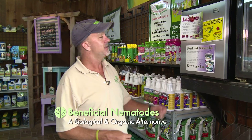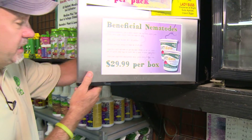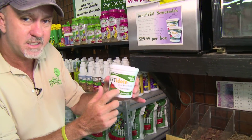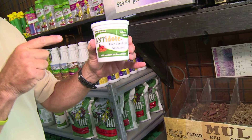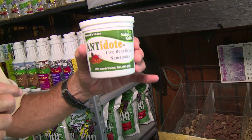This is an organic and biological alternative — these are beneficial nematodes. Beneficial nematodes are actually microscopic aquatic animals; they look like a tiny worm if you look at them under a microscope. We have them inside the fridge here, which keeps them in a state of dormancy. They're in this little container, and there are millions of these guys in here — you can't see them with the naked eye.